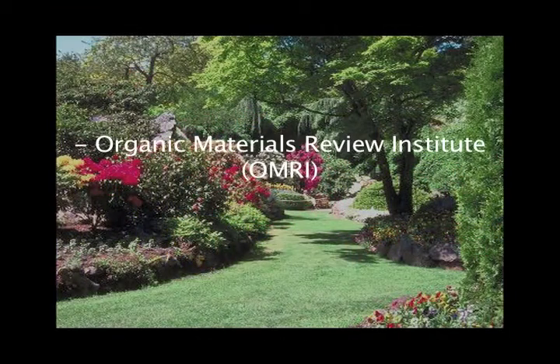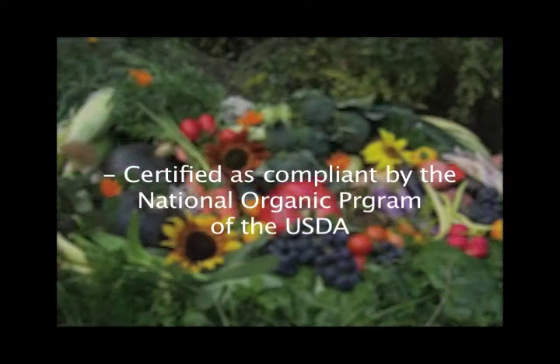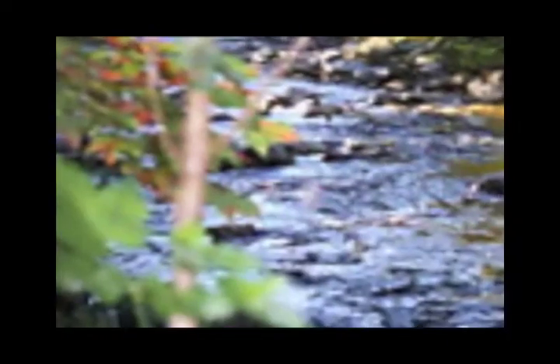The Organic Materials Review Institute, or OMRI, and the Washington State Department of Agriculture have certified organic JMS Styloid Oil as compliant with the guidelines set by the National Organic Program of the USDA. Thus, growers can feel good about protecting their crops as well as their environment.